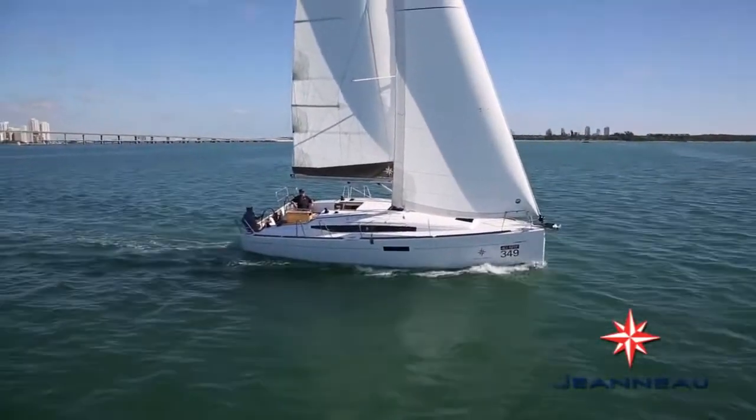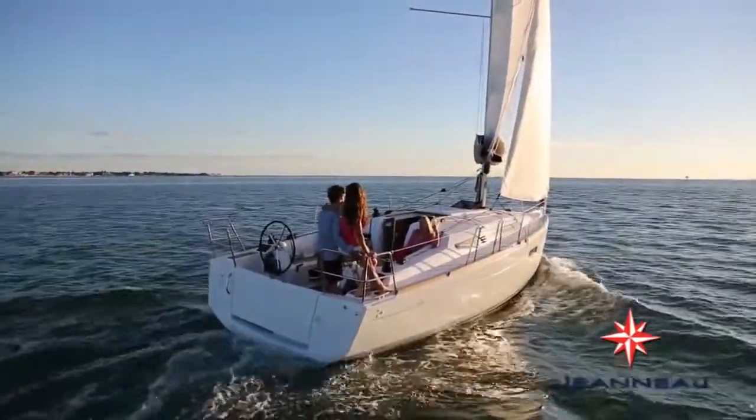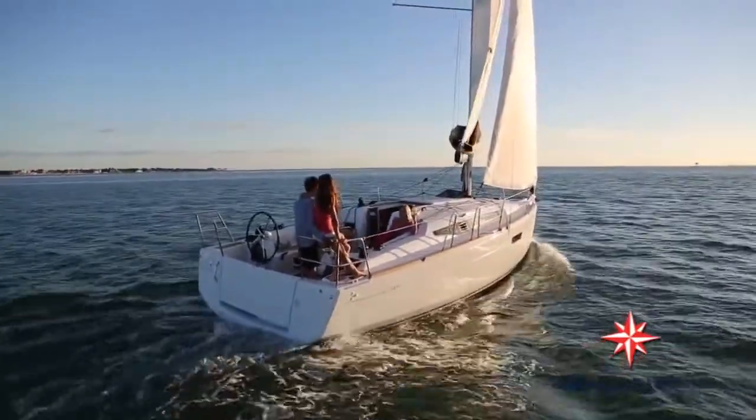Of all the sailboats that were shown in Miami — monohulls over 30 feet — the Sun Odyssey 349 was noted by numerous people as their favorite boat.